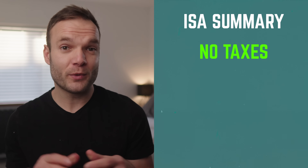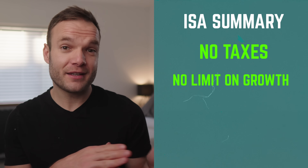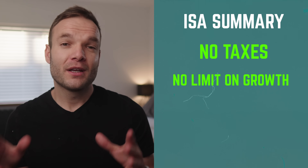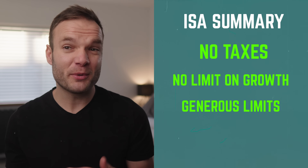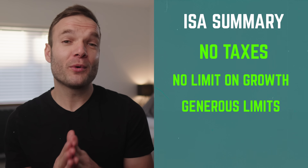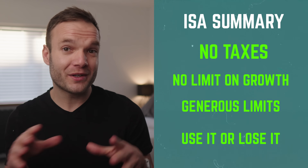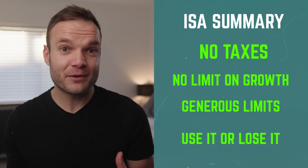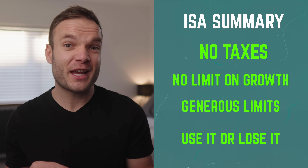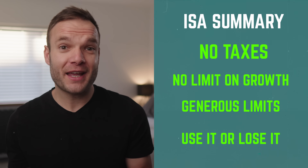Quick summary of these ISA accounts: everything you put in has already been taxed, so there's nothing left to pay once you use them. There's no limit on what you can make from them, and there are now quite a few ISA millionaires in the UK. The £20,000 a year limit is way more generous than other countries, and 95% of people will never even get close to this. One more thing to note: it's use it or lose it. If you forget to put cash into an ISA in one tax year, you can't go back and use that allowance later.